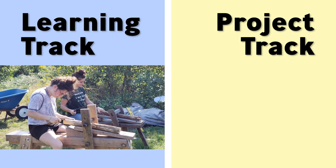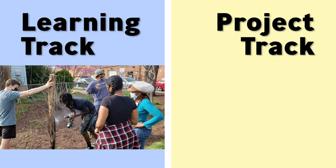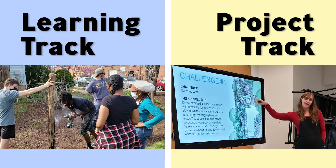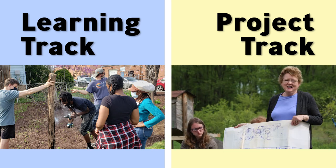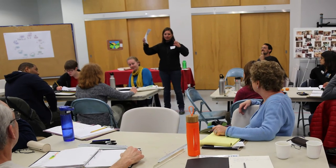When you join the course, you can choose whether to be in the learning track or the project track. The learning track — you just enjoy the course and go home with no obligation. The project track is for you if you have a specific project that you want to develop a design for during the course and receive support from the instructors.